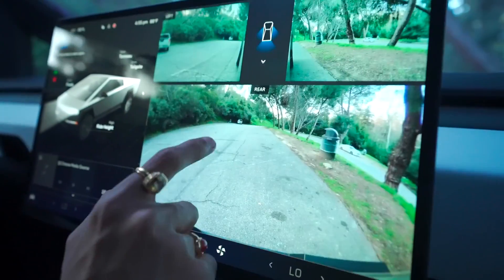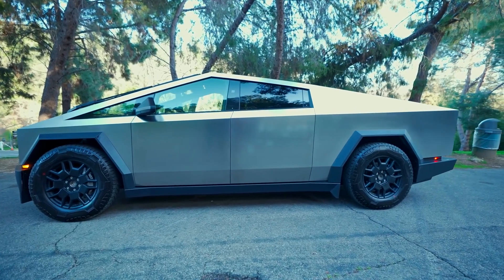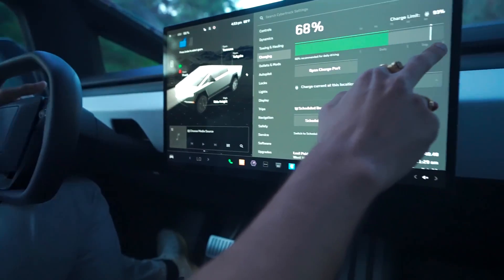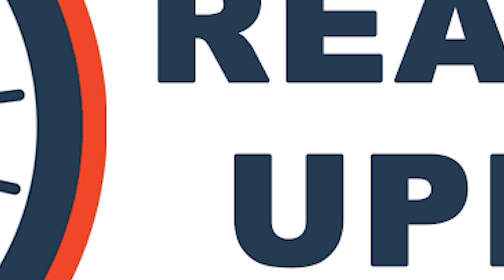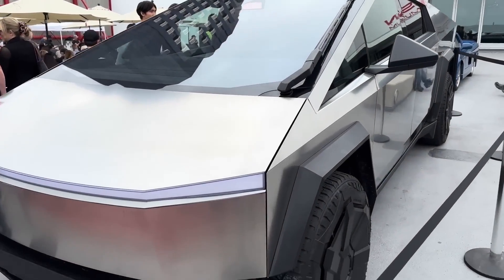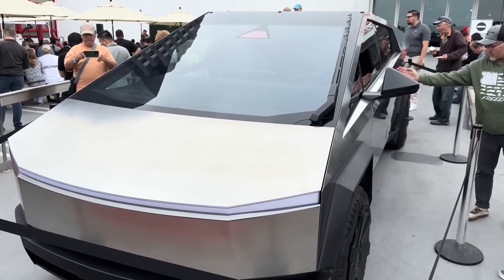The 17-inch touchscreen serves as the command center for the Cybertruck, controlling everything from navigation and climate control to media and vehicle settings. Owners appreciate the intuitive interface and frequent over-the-air updates that add new features and improvements. The integration of Tesla's proprietary software with real-time updates ensures the Cybertruck remains at the forefront of automotive technology.